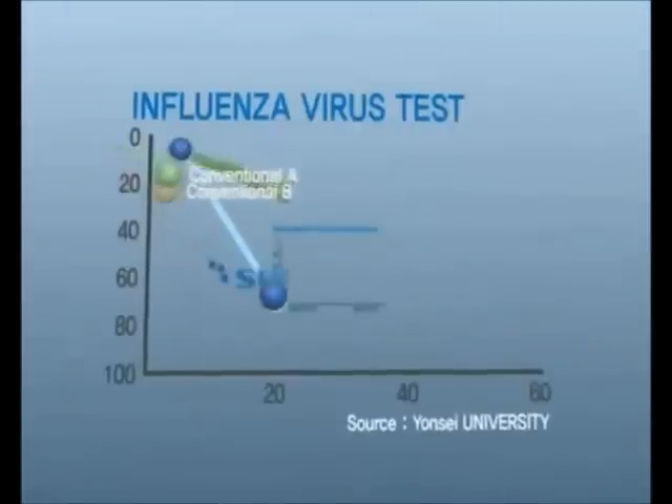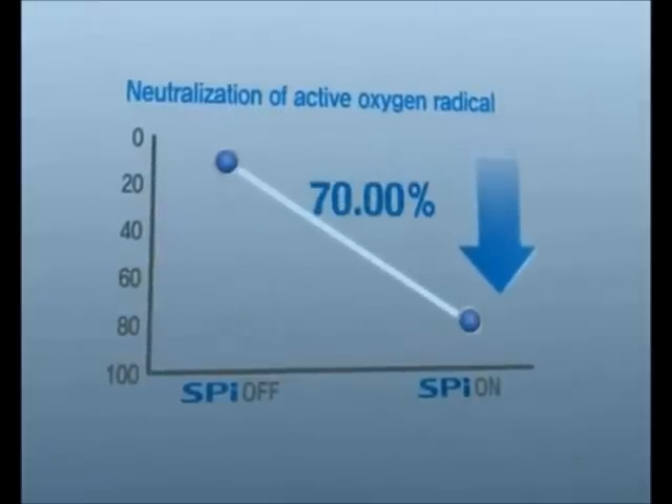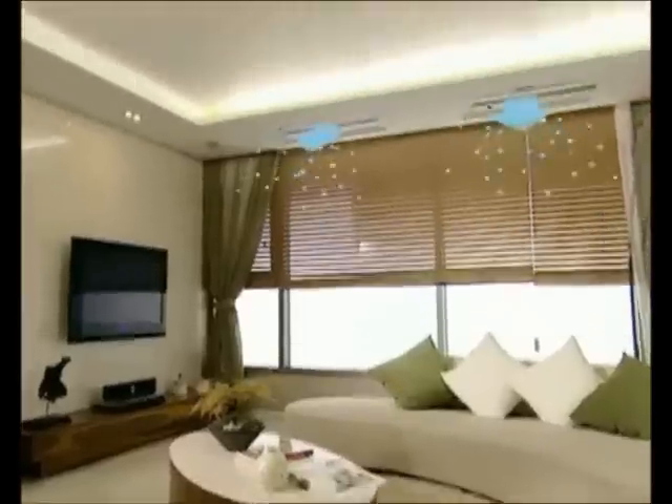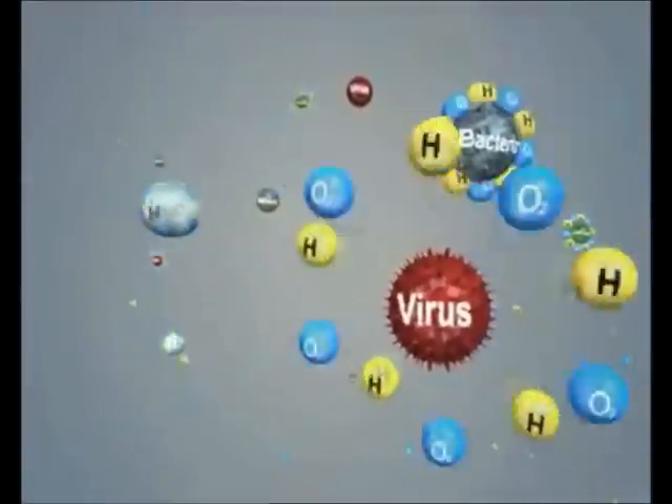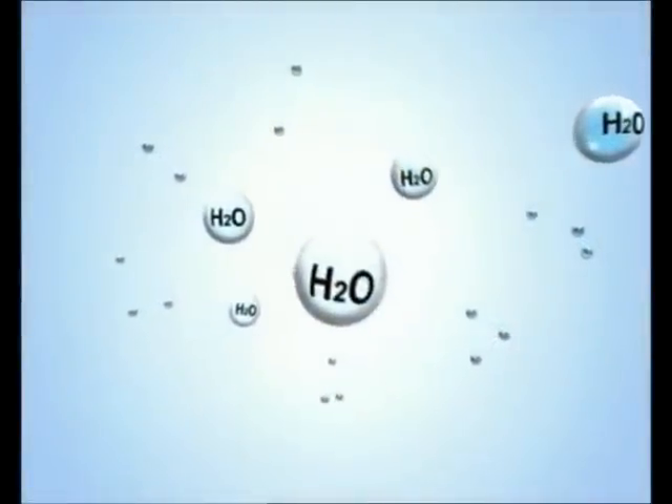The active hydrogen atoms released by the SPI also neutralize active oxygen and reduce the harmful effects of volatile organic compounds that cause sick house syndrome. Furthermore, the SPI is combined with active oxygen, which is toxically one of the most strong oxidants, and neutralized into harmless water molecules.